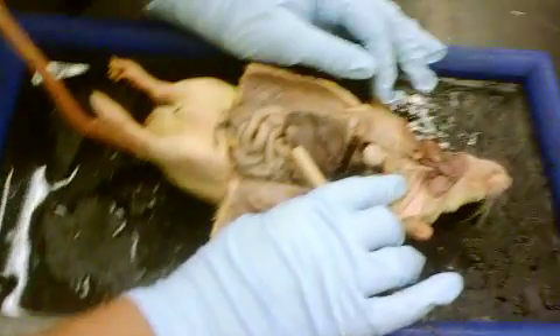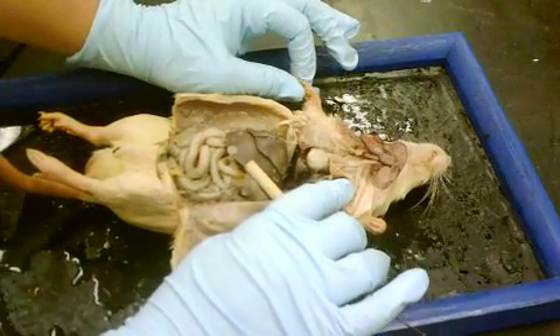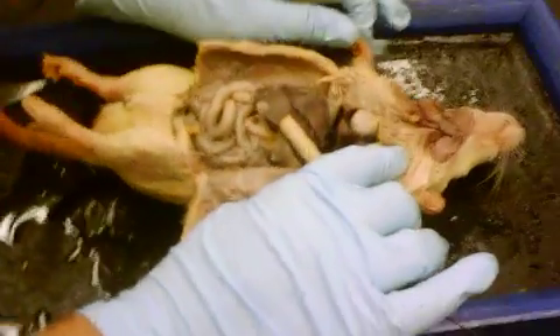Tell me, what does the circulatory system circulate? It circulates blood. And why does it circulate blood? So you can get blood — and what's in the blood? That's oxygen and nutrients.